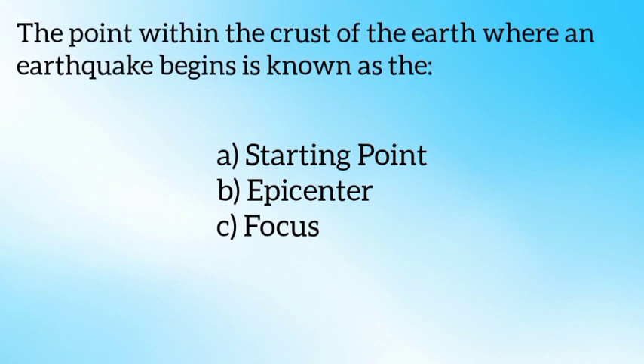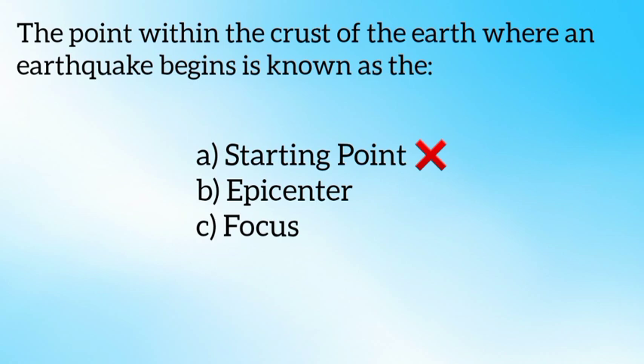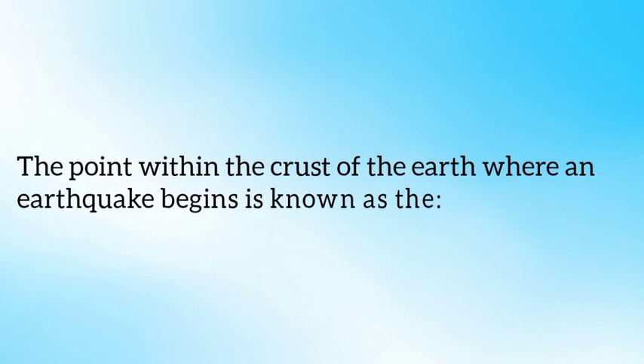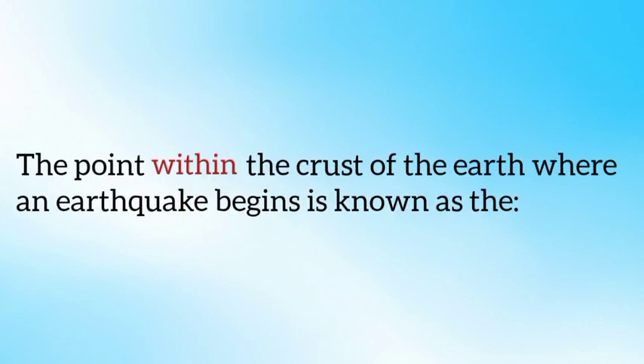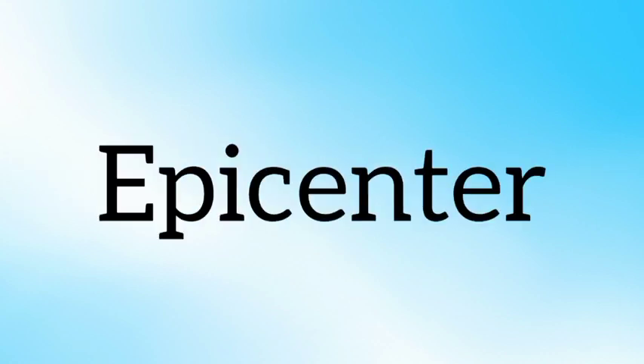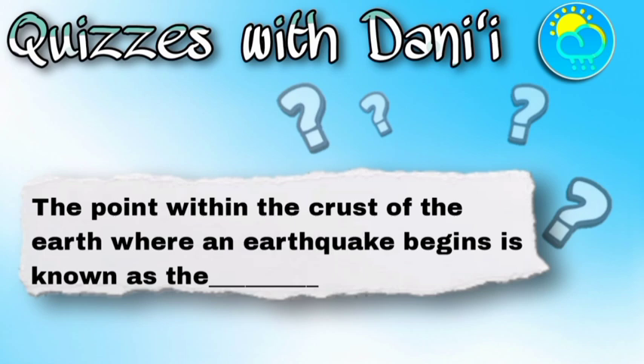Option A — starting point — is out. We want to know where an earthquake starts inside the crust, which would be the point of origin, but it has a specific name. That means the answer is between options B and C. We have to keenly analyze the quiz — the keyword to pay attention to is 'within.' Focus and epicenter are often confused and even used interchangeably, but they are most certainly different.